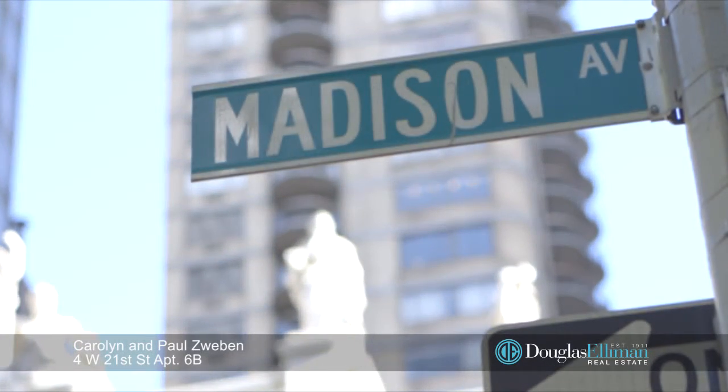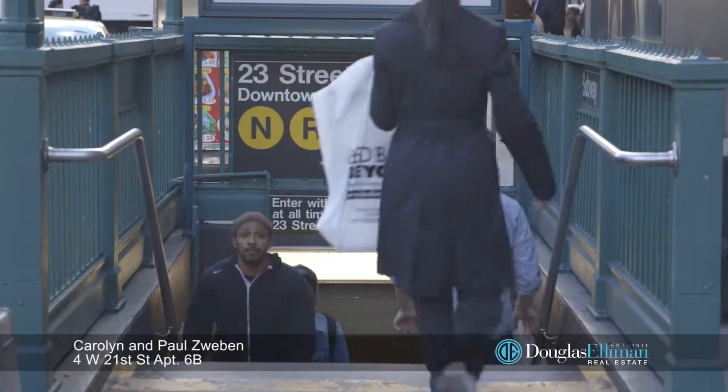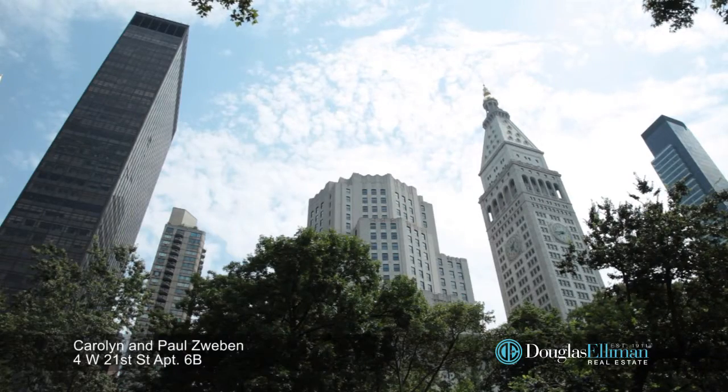Live just a few minutes from the culture and nightlife in Chelsea, Union Square, Greenwich Village, Gramercy, Korean Town, and Nomad.